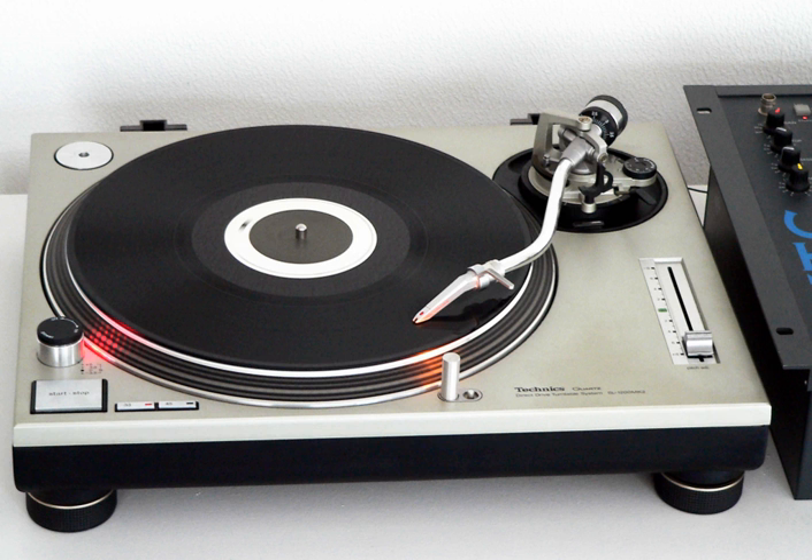1200s are commonly used in recording studios and for non-electronic live music performance. More than 3 million units were sold. It is widely regarded as one of the most durable and reliable turntables ever produced. Many 1970s units are still in heavy use. In the autumn of 2010, Panasonic announced that the series was to be discontinued.